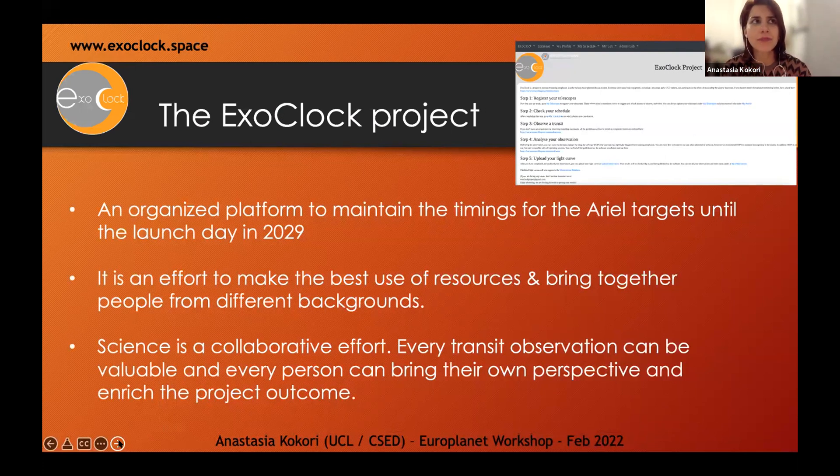ExoClock has been in operation for about two and a half years now. It is a community, a platform, and a project to maintain ephemerides. It makes the best use of resources already available through ground-based networks, organizing them efficiently. Another scope of the project is to connect communities and bring people from outside — amateurs, schools, people who didn't previously have the opportunity to contribute to a real scientific effort — bringing everyone together to contribute in the best way.